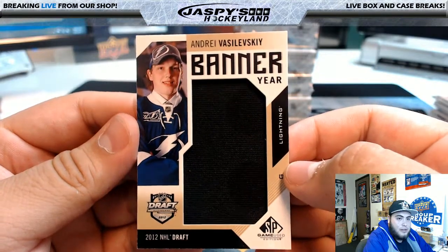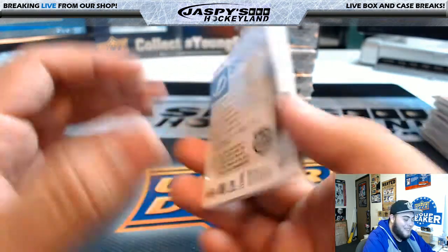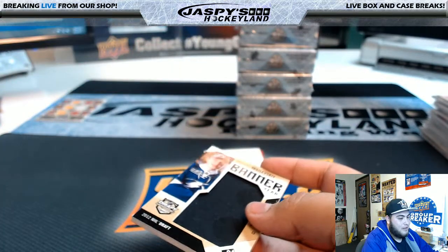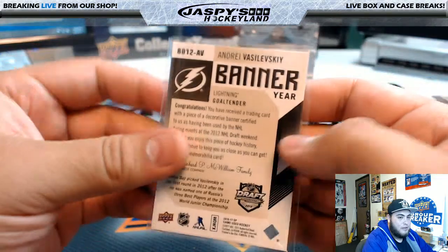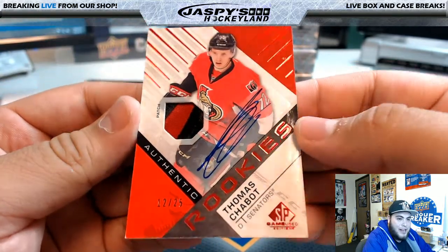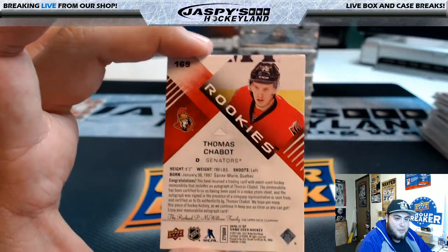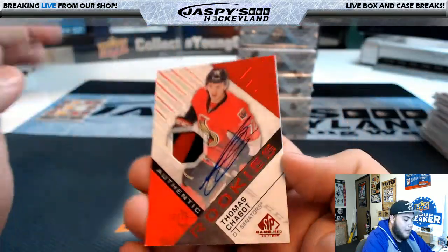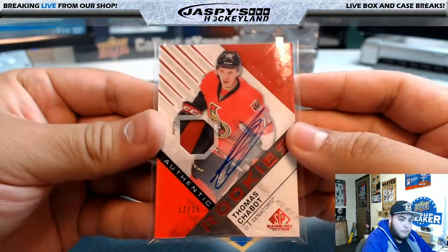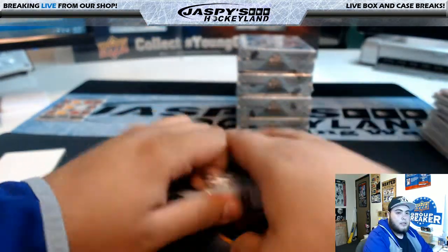2012 NHL Draft, that's Andre Vasileski — Tampa Bay Lightning hit, that's Eric Jennings. Oh nice — Authentic Rookies 12 of 25, nice little patch in there, Tomas Chabat for the Ottawa Senators. That's Ryan P — this was a $14.99 team, one of the last two teams taken. What a nice hit for them. Ryan P, Ottawa Senators. Nice thick card too. Alright guys, let's go to the next box.